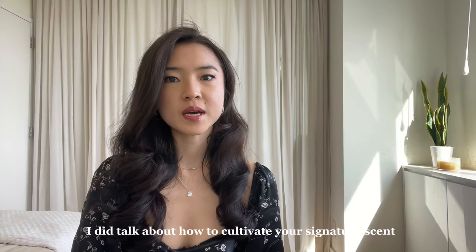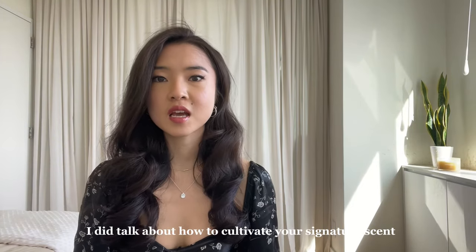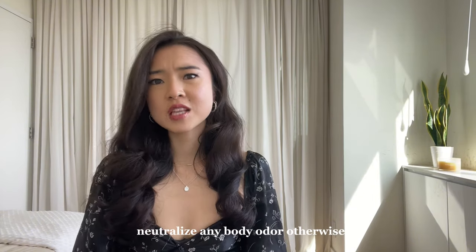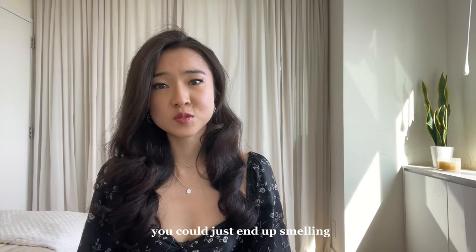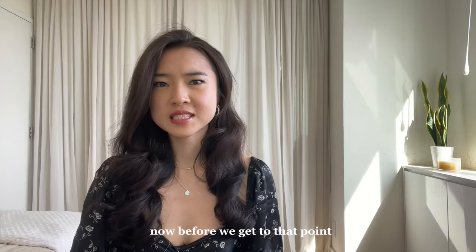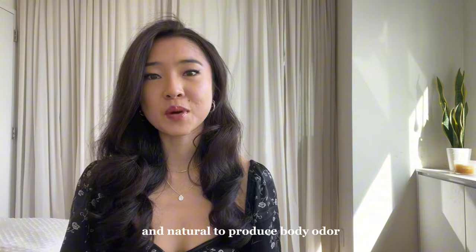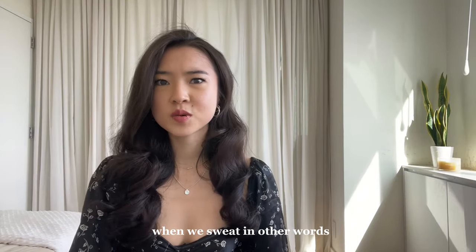In my last video, I did talk about how to cultivate your signature scent, but I think it's super important to first neutralize any body odor. Otherwise, you could just end up smelling like sweat plus perfume. Before we get to that point, I'd like to note that it's totally normal and natural to produce body odor when we sweat.